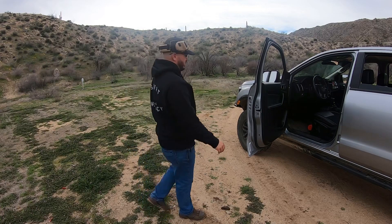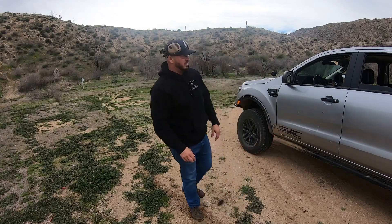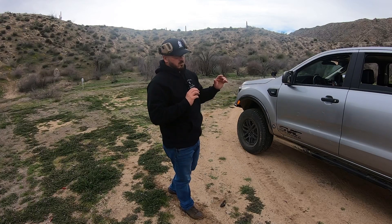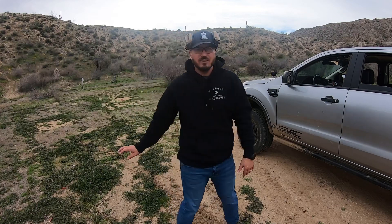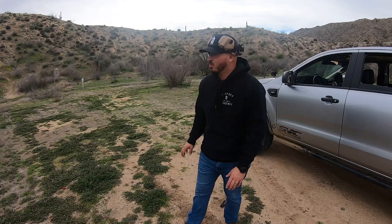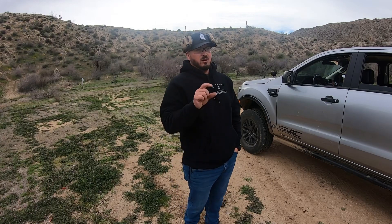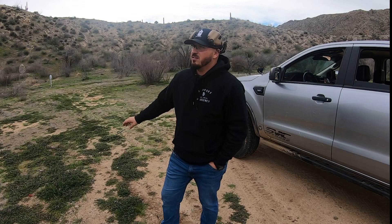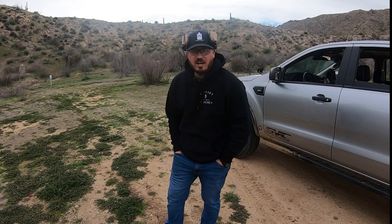We're out here, got the vehicle set up, got a threat a little bit downrange. Obviously shooting should be the last resort, especially if you have a vehicle that is working and not disabled — drive away. Avoidance is sometimes the best course of action so you don't have to worry about everything that comes with the potential for violent action. But let's say you're faced with a disabled vehicle in a violent encounter and avoidance is no longer an option — you have to take some action to protect yourself and those that you care about.